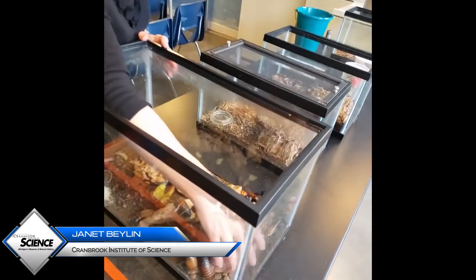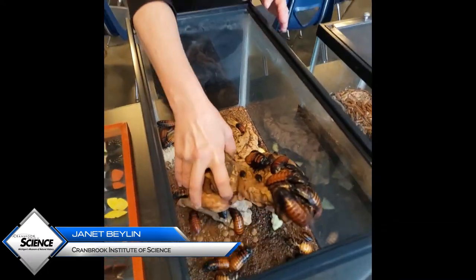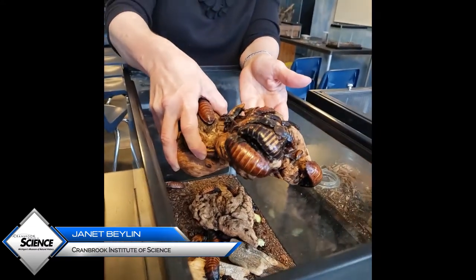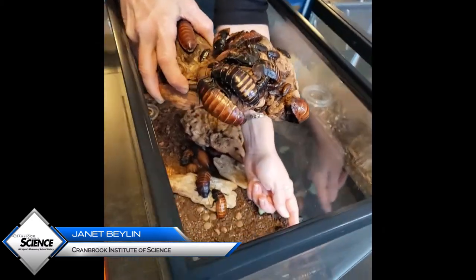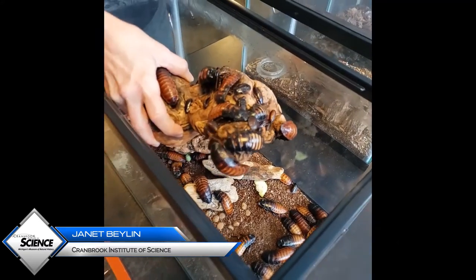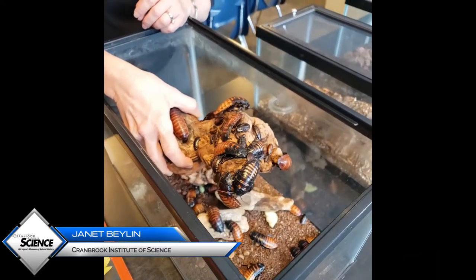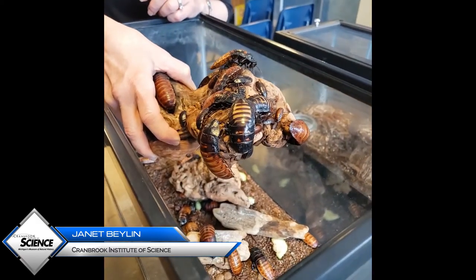We're going to use some other live bugs here at the Institute to give some other examples. These are Madagascar hissing cockroaches. If you have a look at them, they're going to be living on a forest floor in a kind of wooded sort of environment. You can see that they would actually camouflage really, really well. They would just disappear into that leaf litter, and it's a good thing because they are a wonderful snack for a very large number of animals.